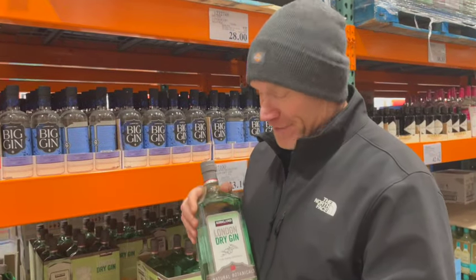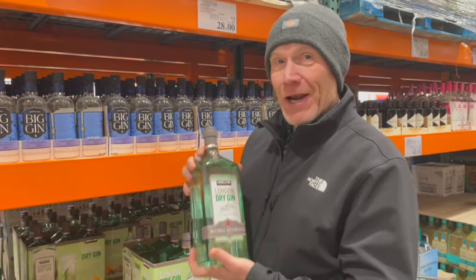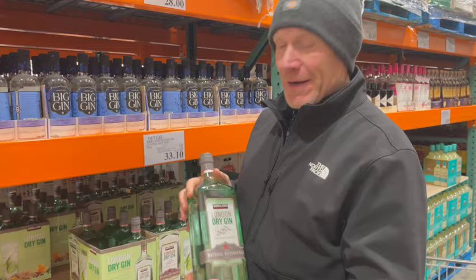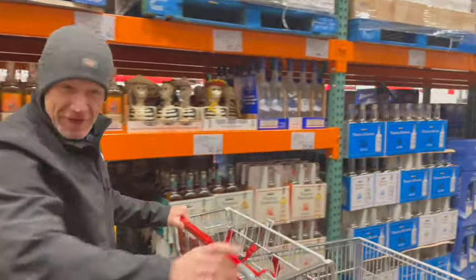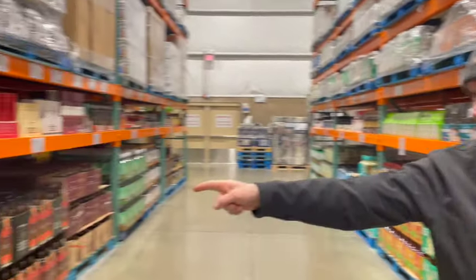Costco has its own brand of products called Kirkland. So we've got the Tanqueray Gin and the Kirkland London Dry Gin right next to each other. The Tanqueray is $42.62 and the Kirkland is $33.10 — I'm sure it's just as good. And here we've got Jose Cuervo, Jameson Irish Whiskey, and the Kirkland brand Irish whiskey right next to each other.